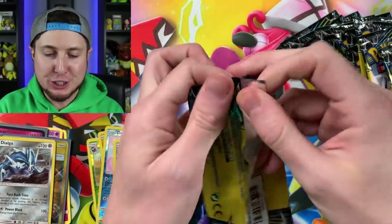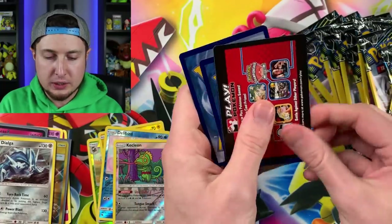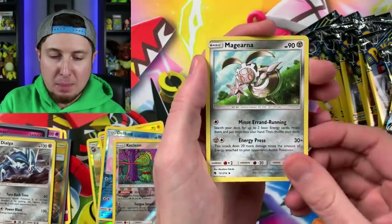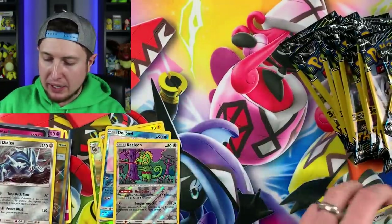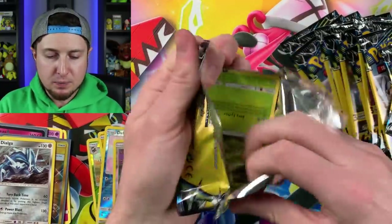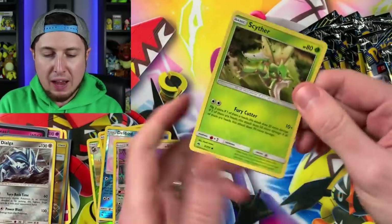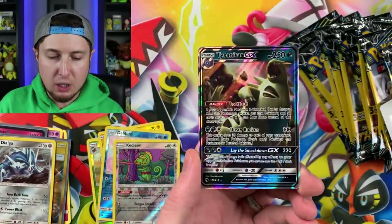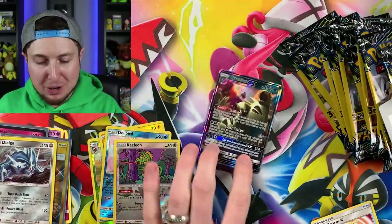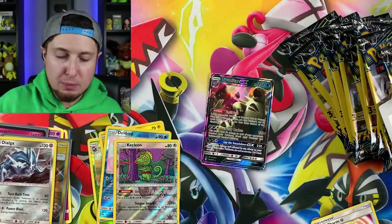Let's see what our next one has in store — we have a Treecko, a Magearna, and a Pikipek. Some nice birds, and what do birds do? Birds gotta fly! All right, next one — we have a Scyther, a Fairy Chuck, and... Tyranitar GX! Another ultra rare Pokemon pull!